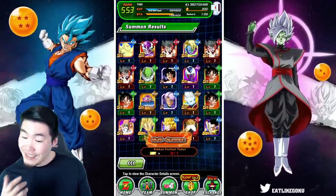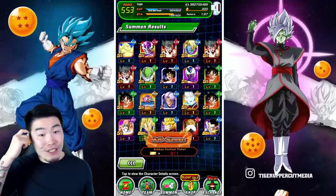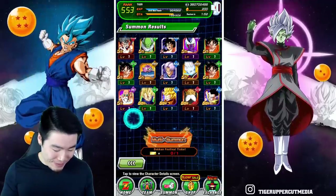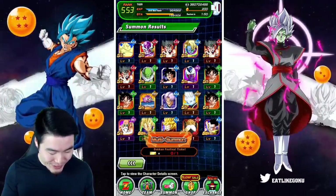It's not looking so good for the rest of this video with these stones. That is just an atrocious multi, damn.